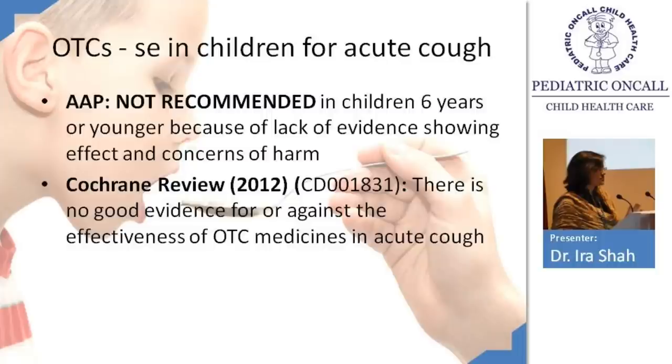There have been instances where a child given an antihistaminic came to the ward with excessive sleepiness. First-generation antihistaminics cause a lot of sedation, so avoid cough syrups as far as possible in children less than six years. Salbutamol could be used in a wheezing child. Cetirizine can be used from six months of age as an antihistaminic, but is preferred specifically for allergic rhinitis. Fexofenadine should not be used in children less than six years.